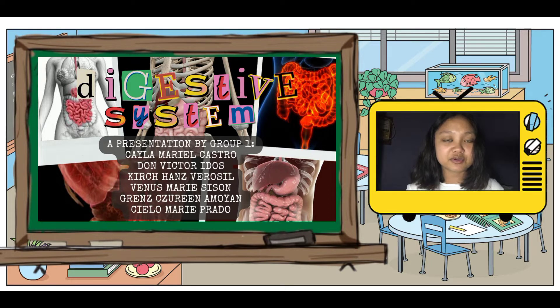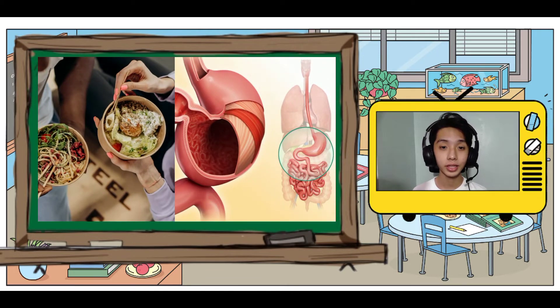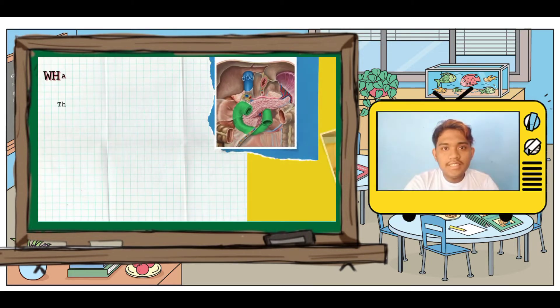Good day everyone. This is our presentation for the digestive system and we are from group one. The food you eat takes an incredible journey through your body from top to bottom. Along the way, the beneficial parts of your food are absorbed, giving you energy and nutrients. Here's a step-by-step account of the digestive system.